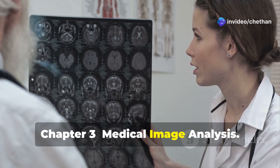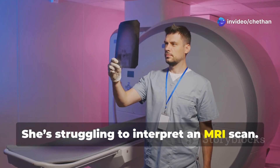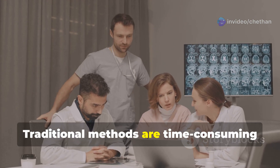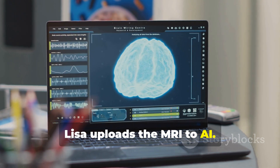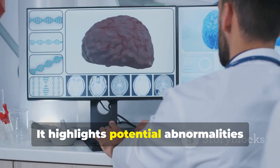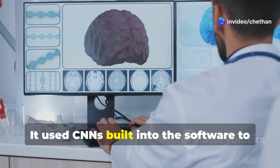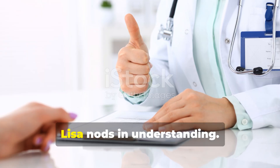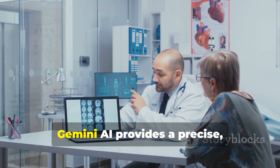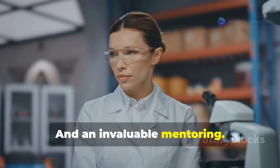Chapter 3: Medical Image Analysis. Here's Lisa. She's struggling to interpret an MRI scan — traditional methods are time-consuming and prone to error. Lisa uploads the MRI to AI. It highlights potential abnormalities with detailed explanations, using CNNs built into the software. AI, ML, and deep learning are at your service. Lisa nods in understanding as Gemini AI provides a precise, instant second opinion and invaluable mentoring.